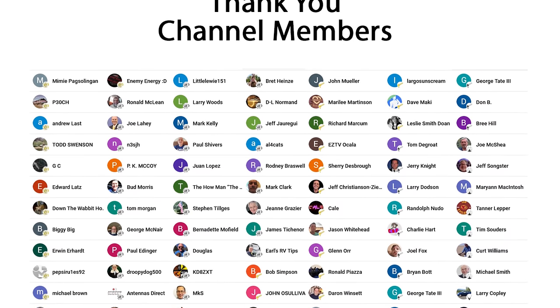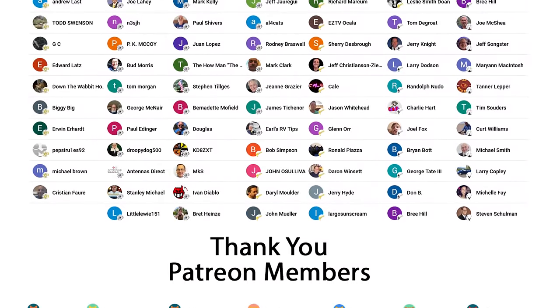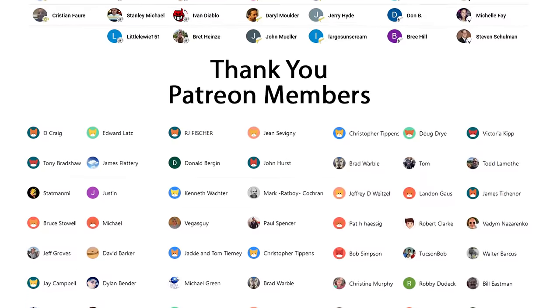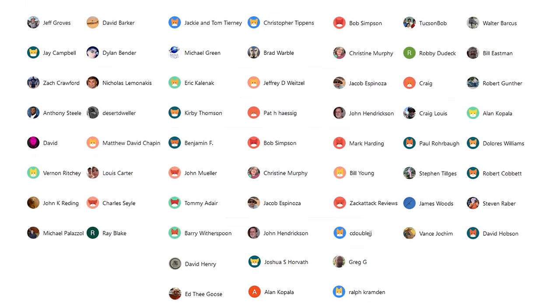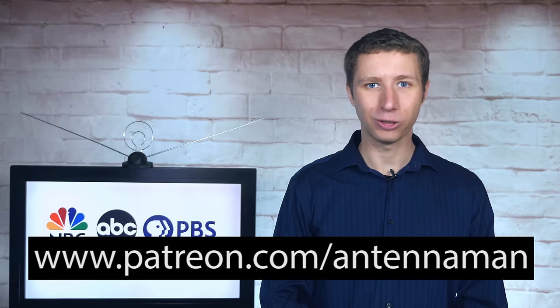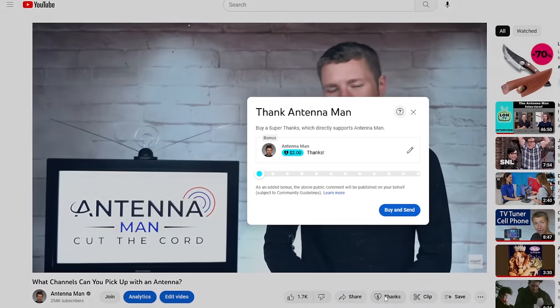Thanks again for watching this YouTube video. An additional thanks to everyone who supports me on Patreon or is a member of my YouTube channel. If my videos helped you cut the cord, or if you'd like to support them while gaining exclusive perks — such as behind-the-scenes content, access to my videos ad-free one day early, and direct contact with me — visit patreon.com/antennaman, or click the join button on this video. You can also click the thanks button.